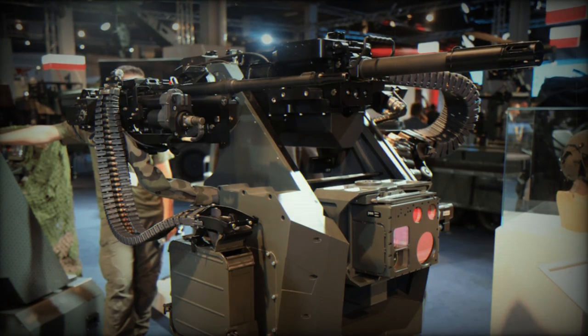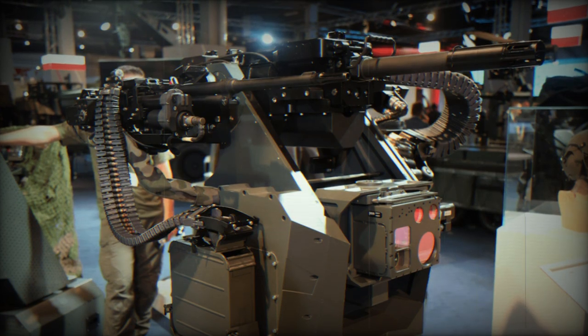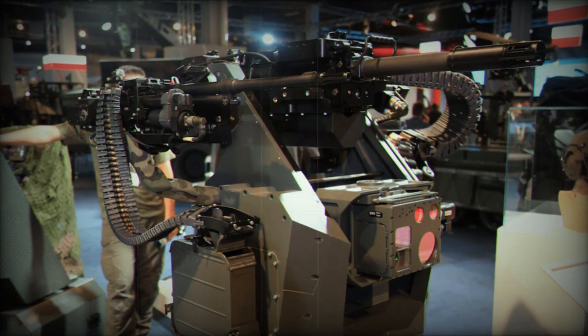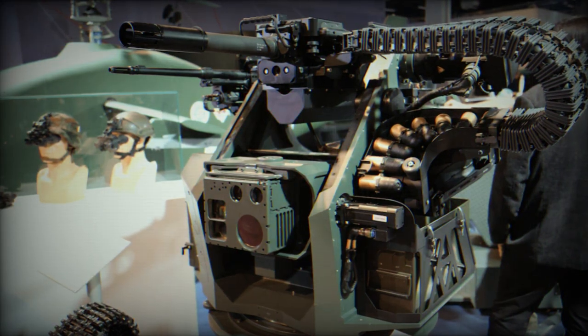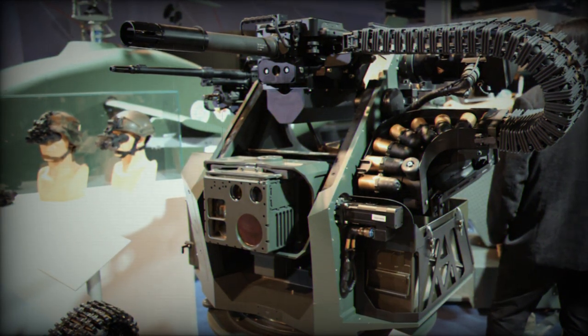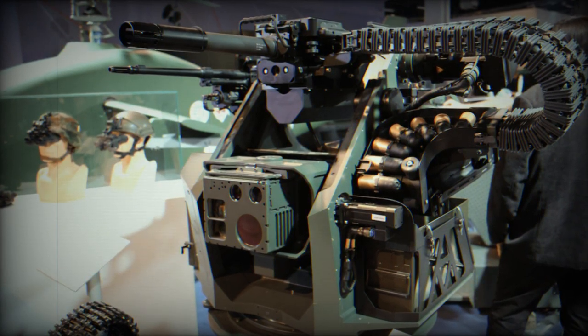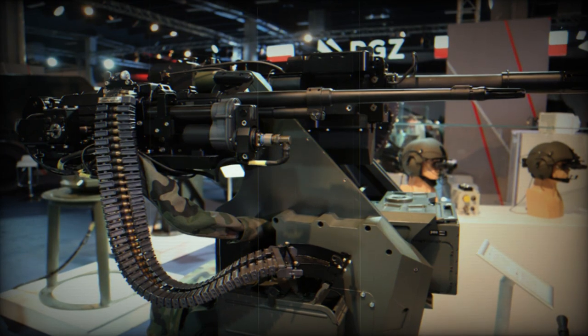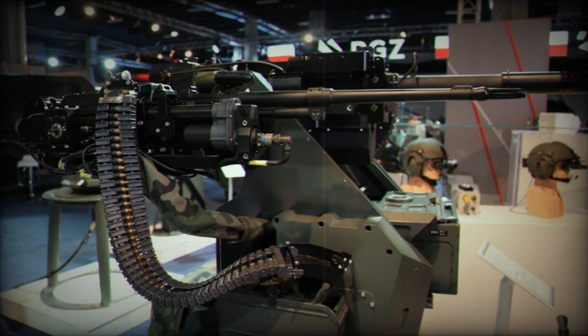At MSPO 2023, Zaklady Mechanics Ntarno, ZMT, a subsidiary of the PGZ Group, is presenting its ZSMU-A5 Remote-Controlled Weapon Module. This module is designed with armament interchangeability, allowing engagement with light-armored vehicles, low-flying aircraft, and personnel. The ZSMU-A5 offers a remote-controlled solution featuring a unique dual-armament system.